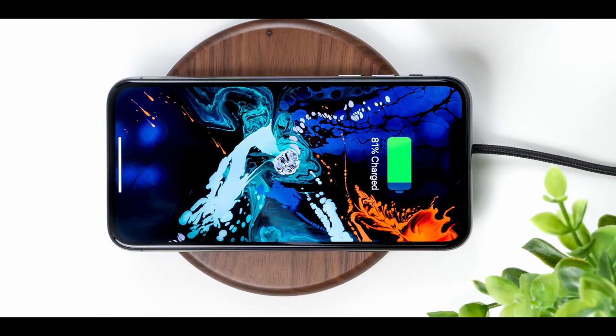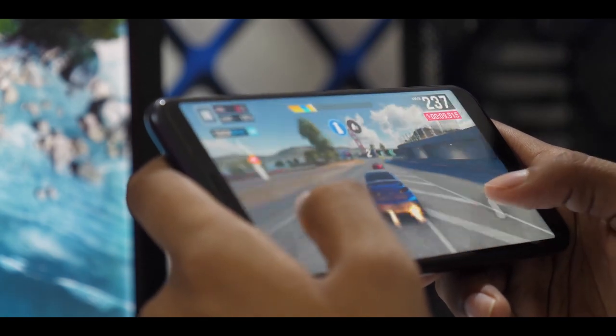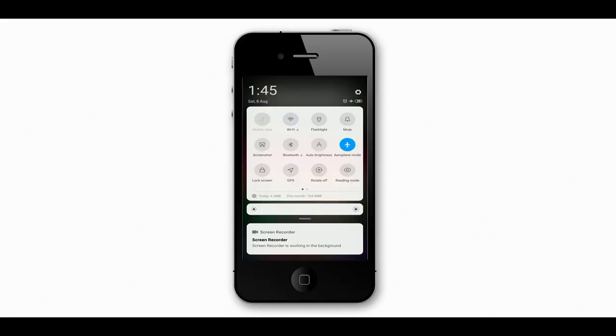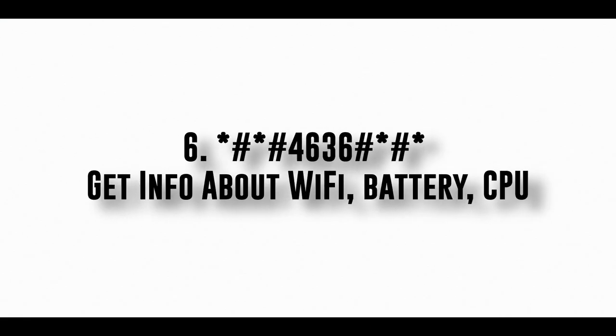Charging your phone is one of the least interesting things to do on your smartphone, and sometimes we wait long hours for a full charge. If you want to charge your phone much faster, turn on airplane mode while charging. When airplane mode is on, your phone won't receive calls, messages, or use any internet in the background, so it will charge much faster than before. Try this method if you want quicker charging.